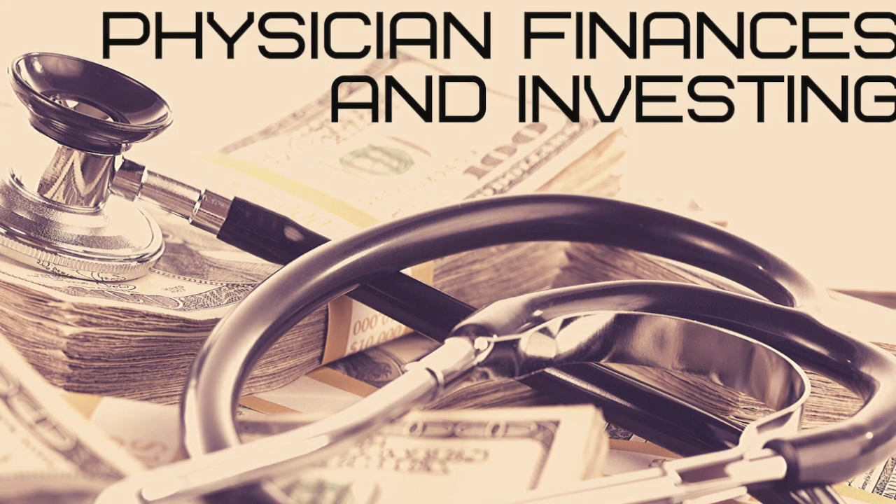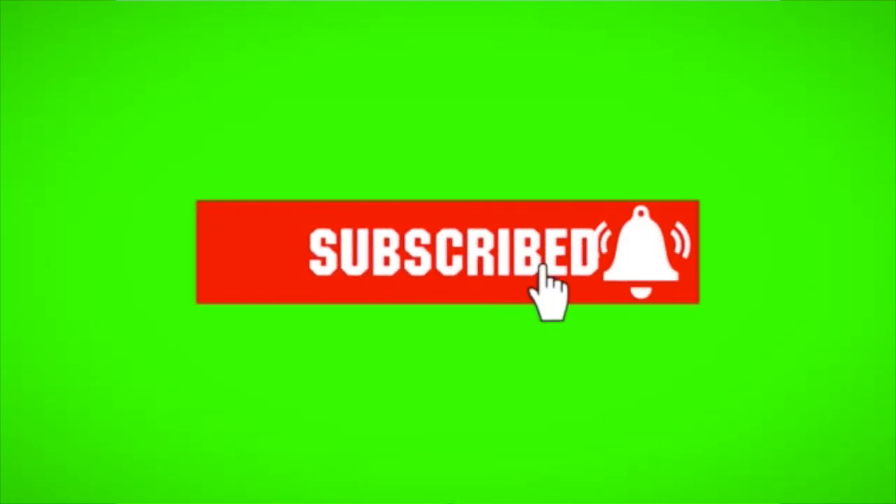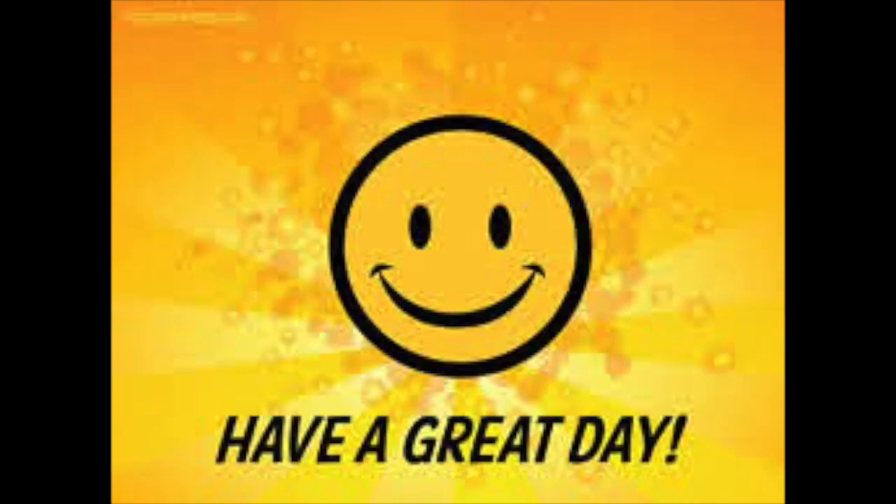As a reminder, this video is for entertainment purposes only. I am not a certified financial planner — I'm a resident physician with an interest in personal finances and investing. Please make sure you're doing your own research before making any financial decisions. Be sure to smash that like button and click subscribe to help support the channel. Thanks everyone, have a great day.